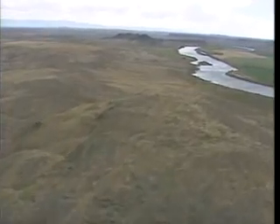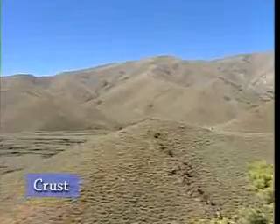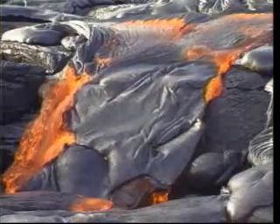The Earth is made up of many layers. The top layer is called the crust — that's the part we can see. Below the crust is the mantle, a layer of hot molten rock.